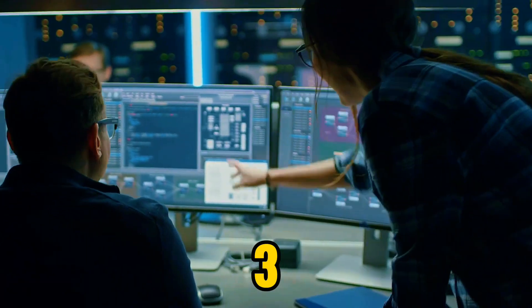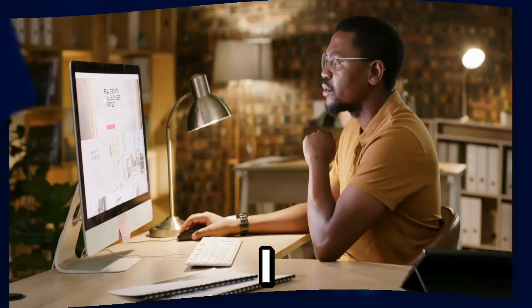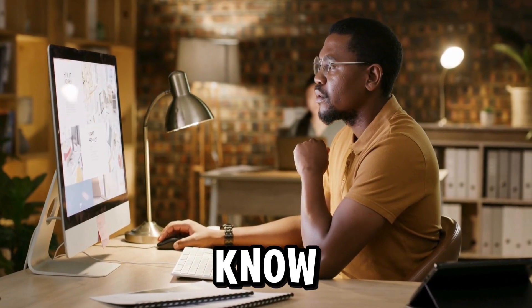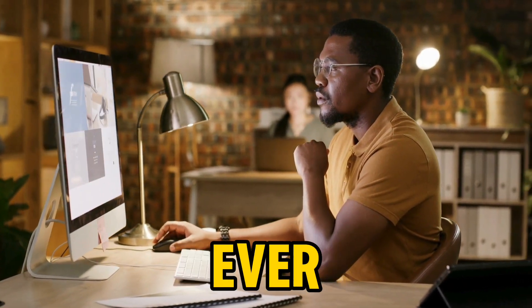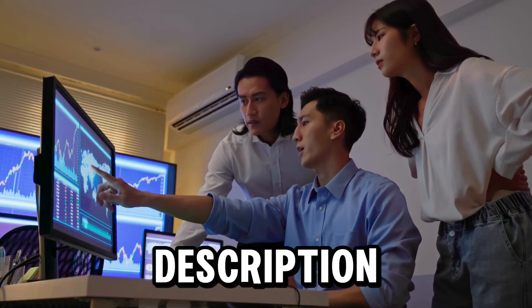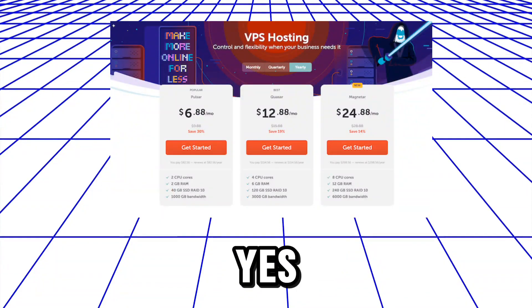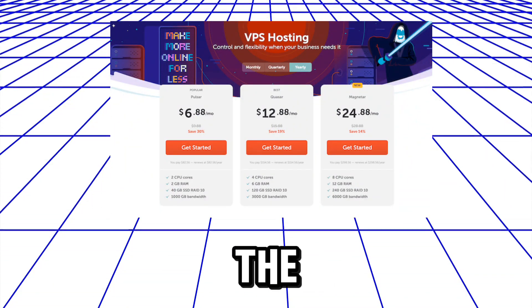Today I want to show you the top three best cheap VPS hosting plans that are very good for you. I have used all of them, and I know that this is one of the best reviews you may come across on the internet. I'll be leaving every link in the description of this video, so if you are looking for the best cheap VPS hosting plans, stay tuned to the end.